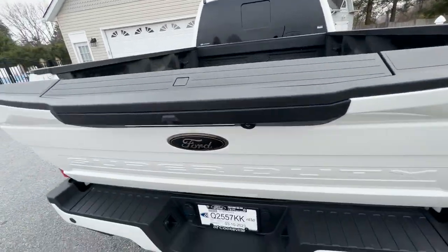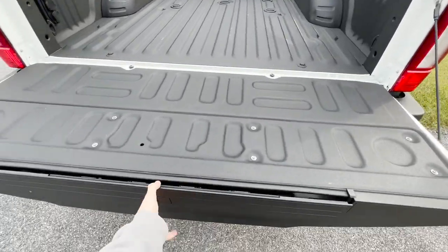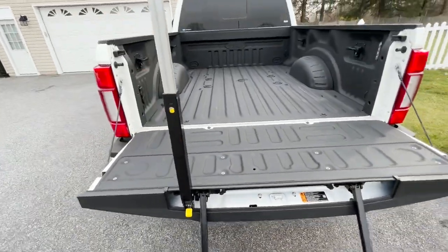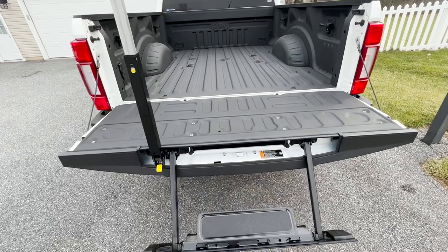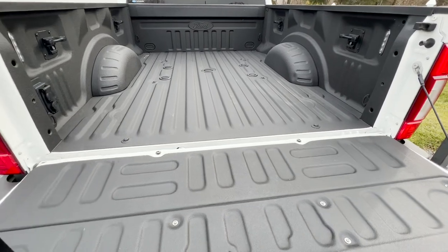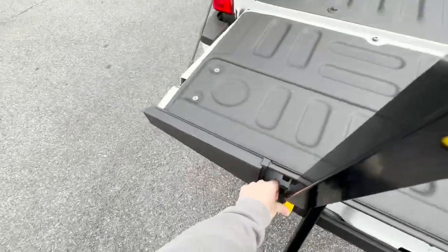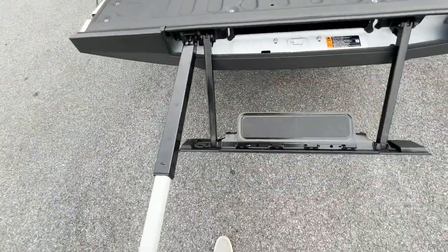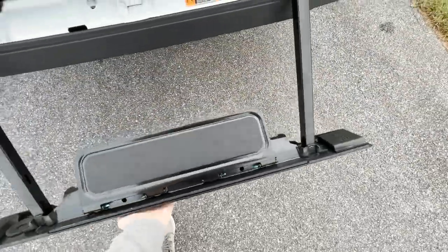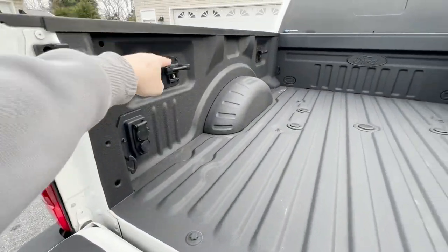The power tailgate comes down nice and smooth and has a step with a handle to get in the back of the truck — very easy even for shorter folks. There's a bed liner in the back. There's a folding piece that presses back in pretty easily.